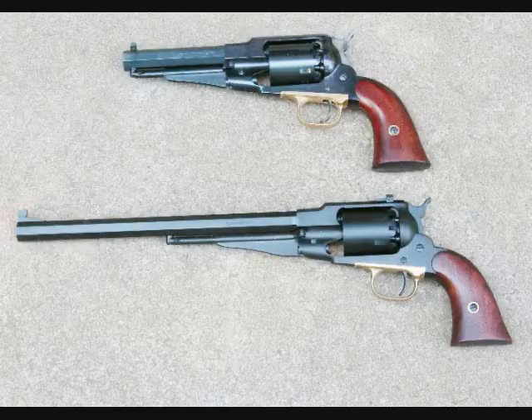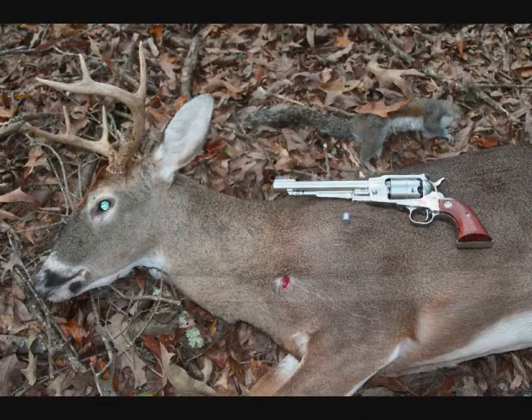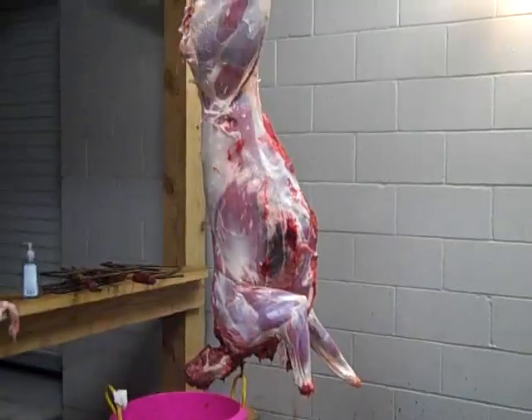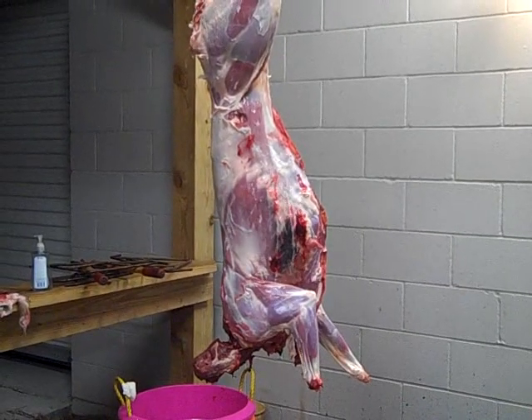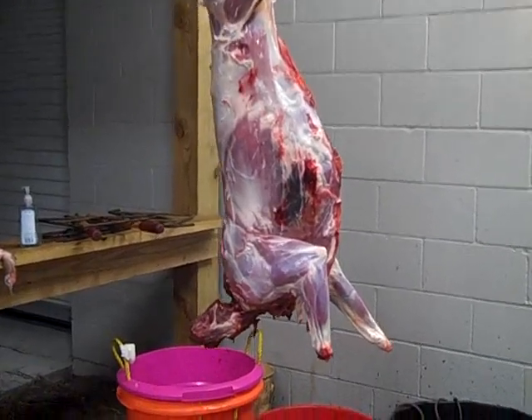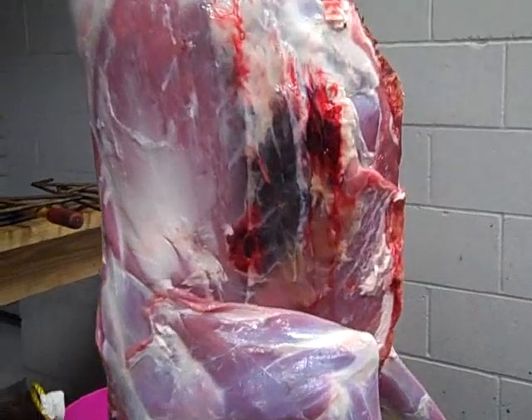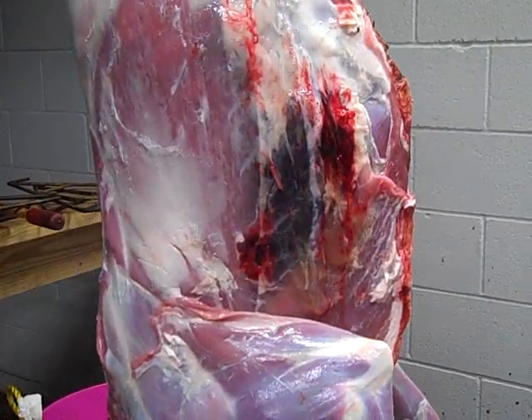The bottom revolver is the one I actually used, and here's the deer it took. Now we haul the deer out on a sled. Here you can see the deer being hung up to be skinned in front of the cooler. Now moving up to show the entrance hole — that's where the 44-caliber ball entered and killed the deer.